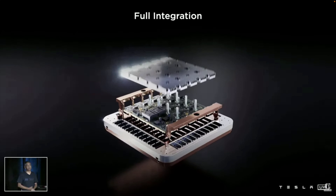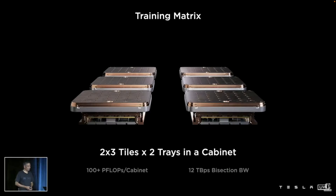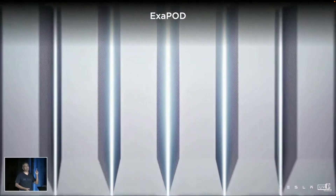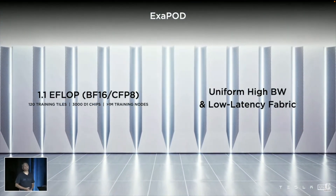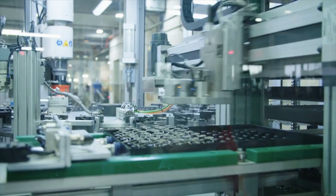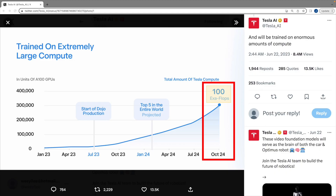This indicates Tesla has used fully functional Dojo chips and assembled them into larger systems of racks and cabinets. Tesla AI projects that Dojo will become one of the top five most powerful supercomputers in the world by February 2024, pushing Dojo to 100 exaflops in October 2024.